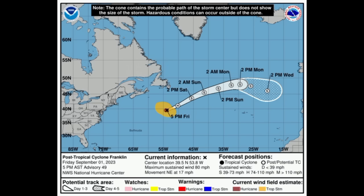Now we're moving on to Franklin. Eventually what is left of it could make its way into the vicinity of Europe, so let's see how that goes for the mid to latter part of next week.